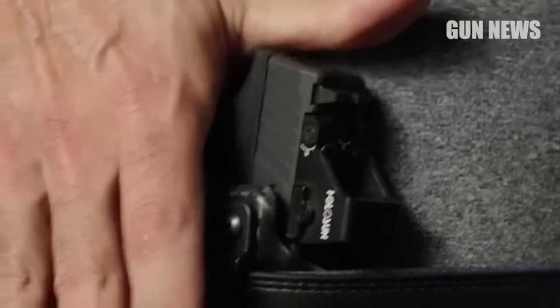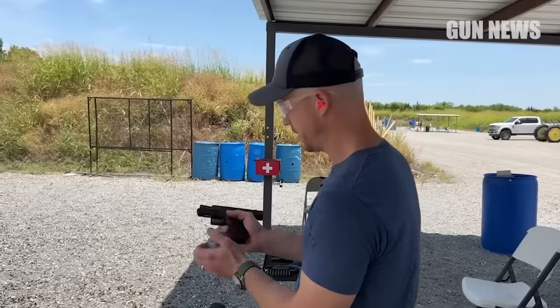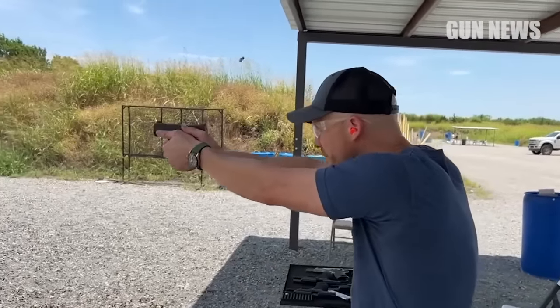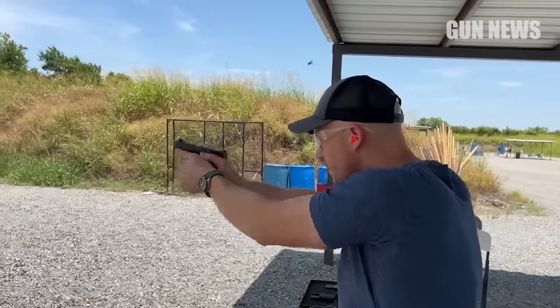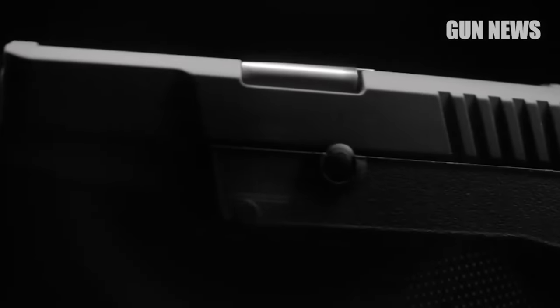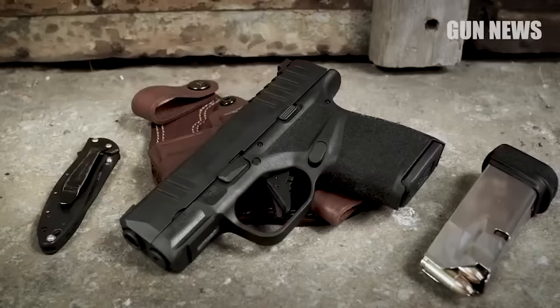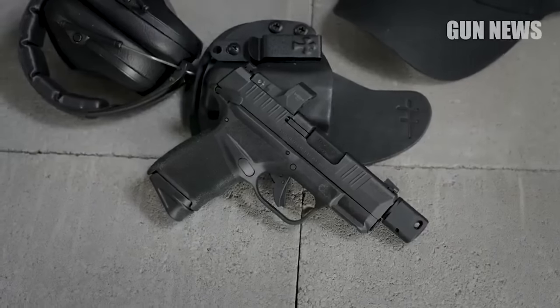In recent years, there has been a growing interest in concealed carry and personal protection. While carrying a gun is a serious responsibility, there are times when it may be necessary for self-defense. In this video, we will review the top 7 best guns to hide in your pants. If you are looking for a compact and reliable pistol, there is a concealed carry gun on this list to suit your needs.